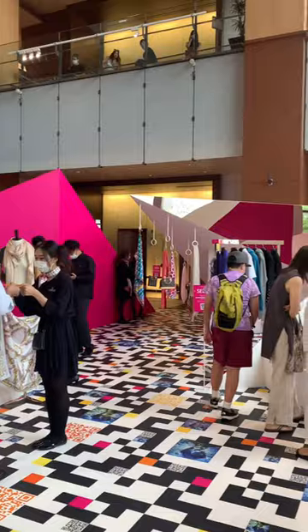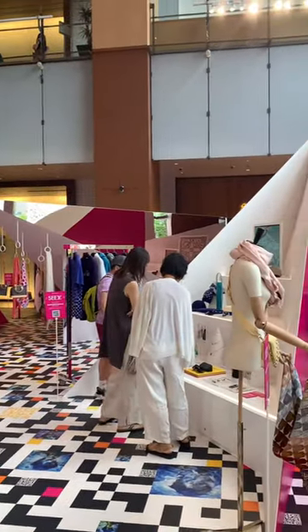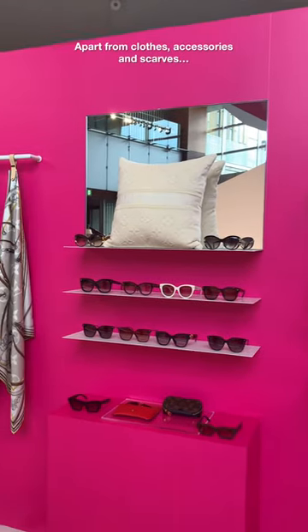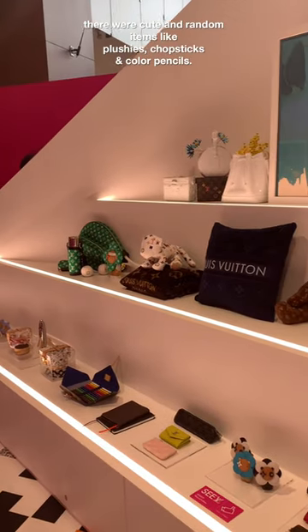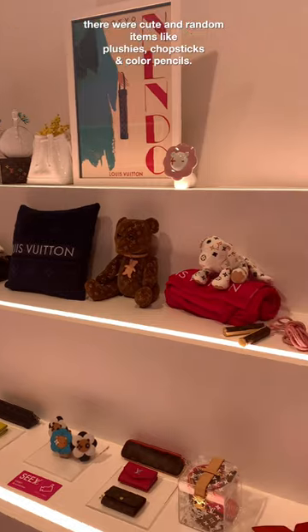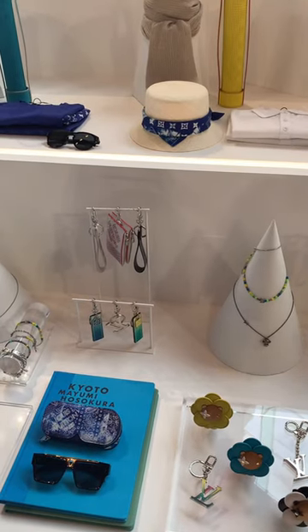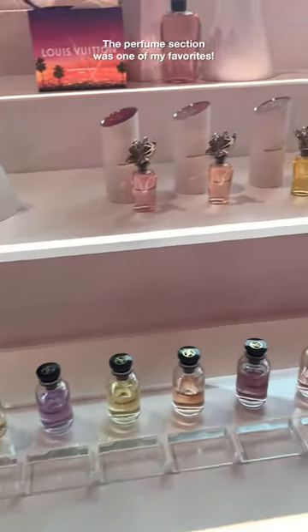Apart from clothes, accessories, and scarves, there were also cute and random items like plushies, chopsticks, and color pencils. The perfume section was one of my favorites.